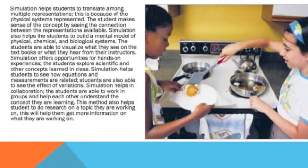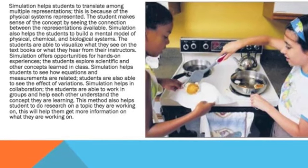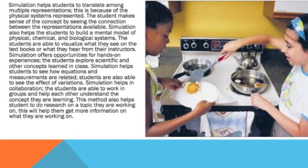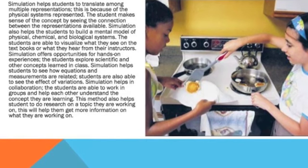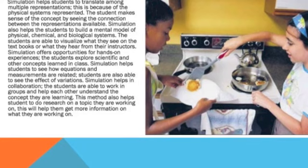Simulation helps in collaboration. Students are able to work in groups and help each other understand the concepts they are learning. This method also helps students to do research on a topic they are working on, getting more information on what they are studying.